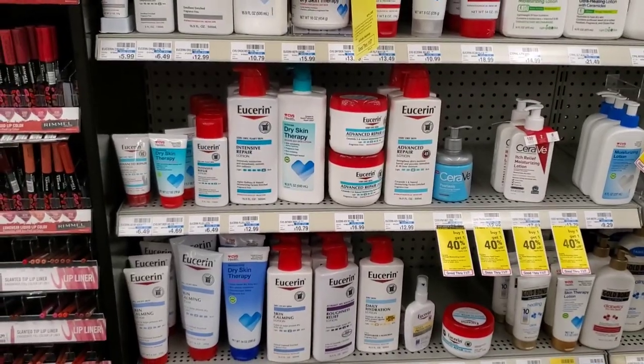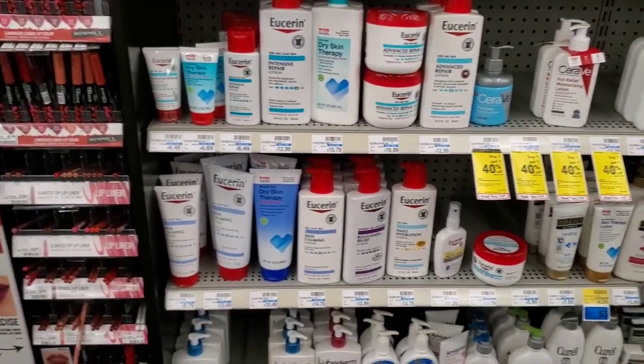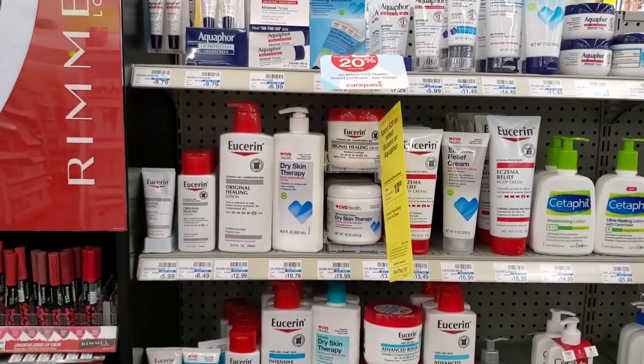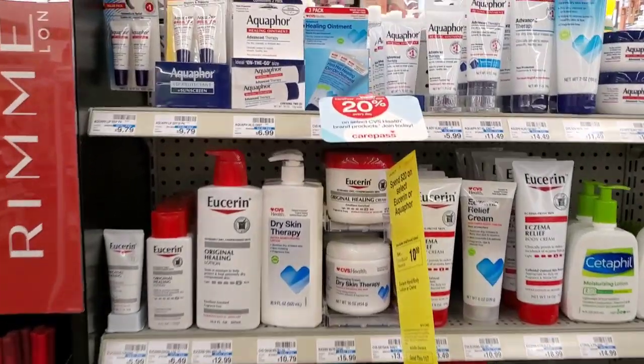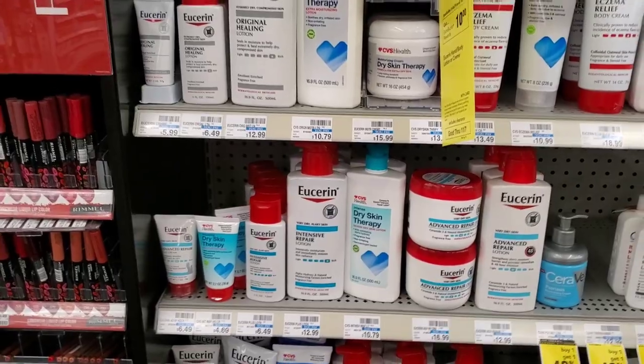I've been standing here for like ten minutes trying to do the math to see if there's a cheaper way to get more or less, and there's not for me. Maybe in your store they cost less, so maybe you can get more out of the deal and use more coupons. But that's what I'm going to use.